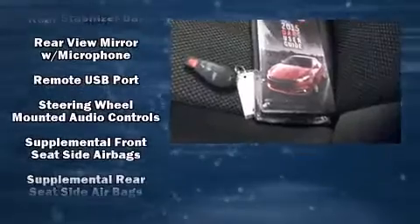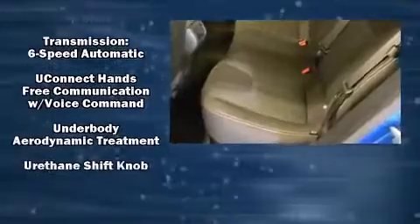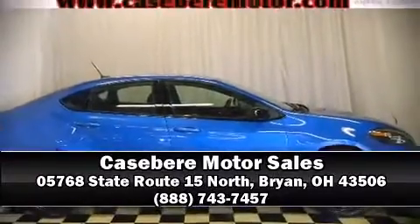This car was designed with safety in mind, allowing you to drive with even greater assurance. Our sales reps are knowledgeable and professional. Stop by our dealership or give us a call for more information.